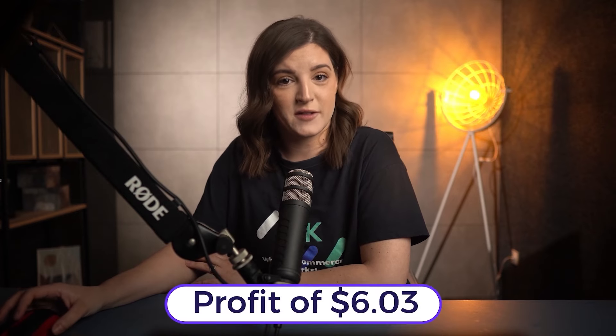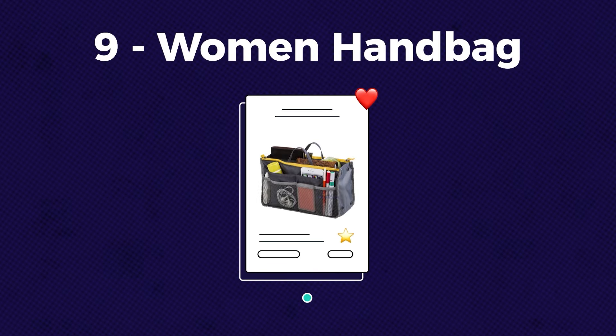Remember, you can negotiate all these prices with the supplier. So in the worst case scenario, you are looking at a profit of $6.03. Next, we have handbags for women.